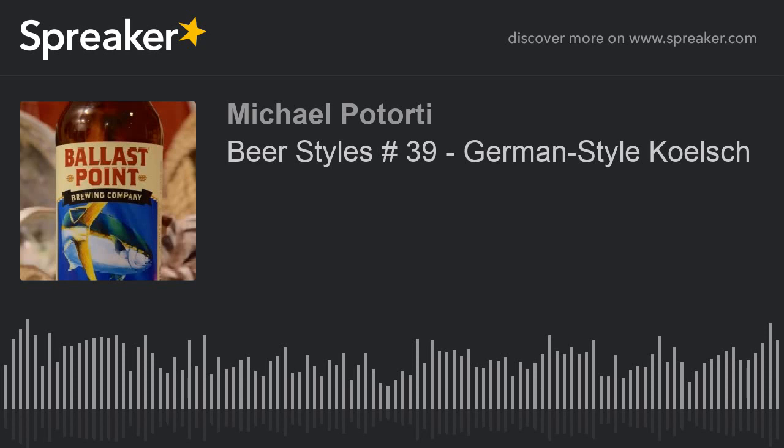Ballast Point rounded out the recipe with a blend of American and German malts. While it is very much like a pilsner, their California Kölsch is fermented at ale temperatures, giving it a subdued fruitiness — a perfect complement to the crispness of wheat and the maltiness of Munich malt. If you like a lighter brew but also want the complexity of craft beer, this one is for you.